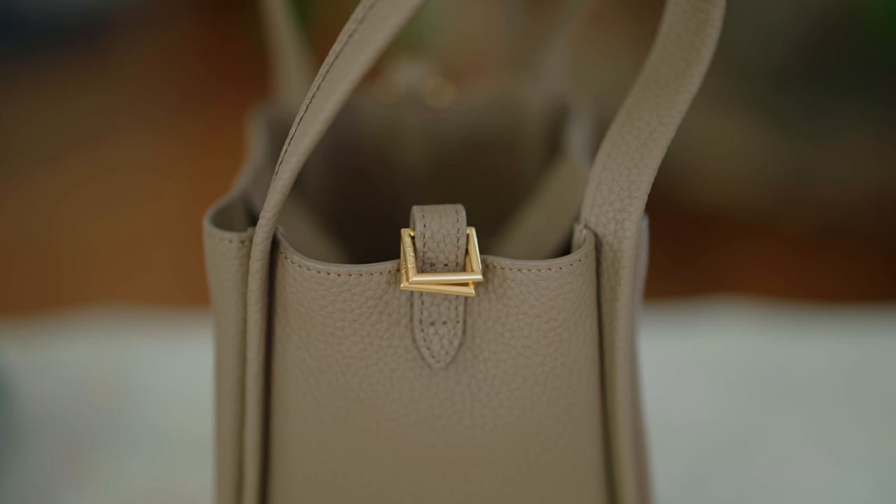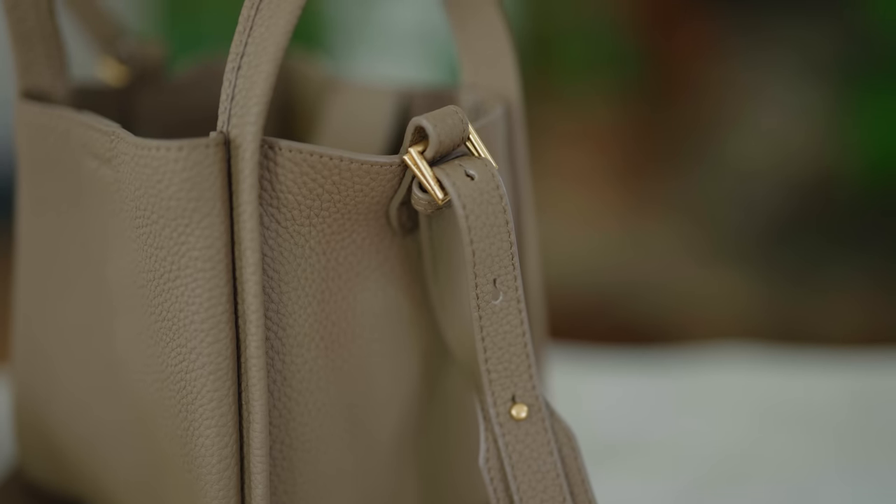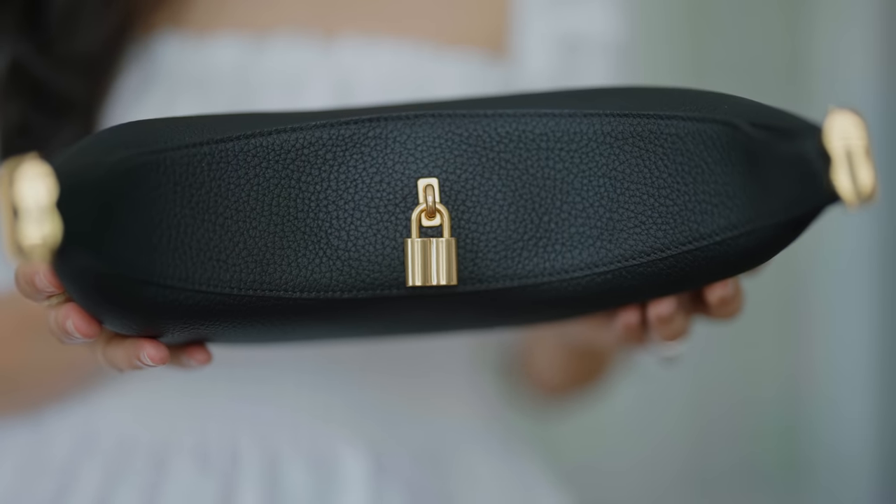The first handbag secret goes a really long way in how luxe your handbag is going to look and ultimately helps you choose something really well made — and that is to pay really close attention to the hardware. Your hardware should be consistent throughout the entire bag, so the finish, the overall texture, and the general energy of the hardware is consistent from the zippers and the buckles to any detailing visible on the inside and outside of your bag. That thoughtfulness is really essential in making something look high quality.